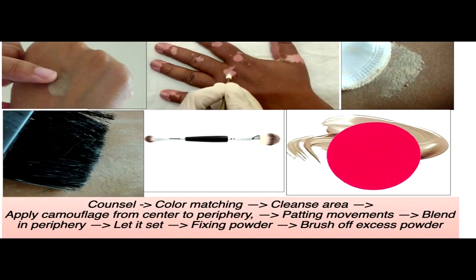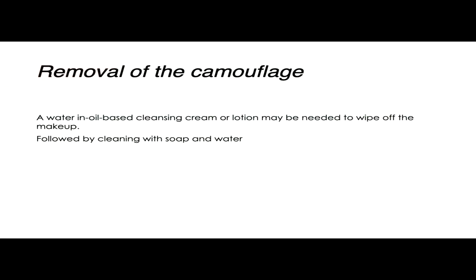The steps in applying a camouflage product begin with counseling the patient. The second step is to use different shades from tester kits so as to match the appropriate shade needed for each patient. Then apply it using a finger, makeup brush, or sponge, starting from the center and going outwards, and then fix it with a fixing powder. Removal can generally be done with any water and oil-based cleansing cream.